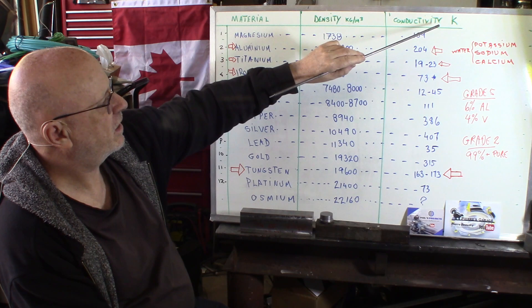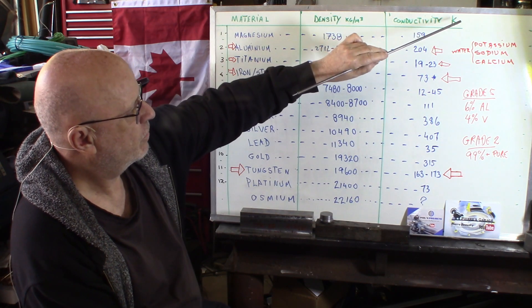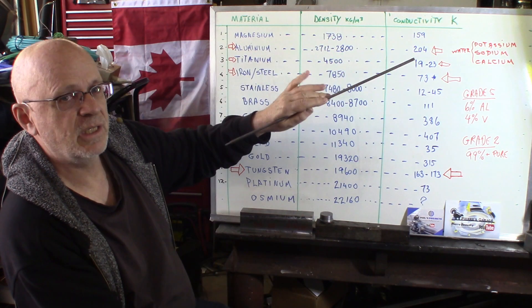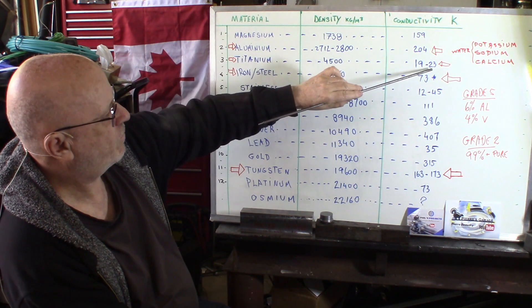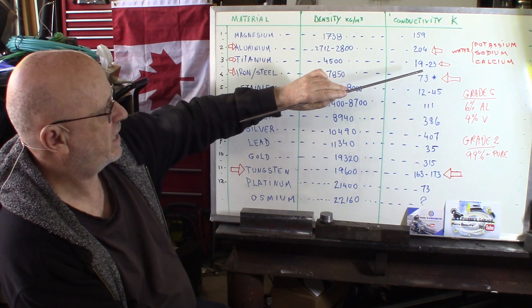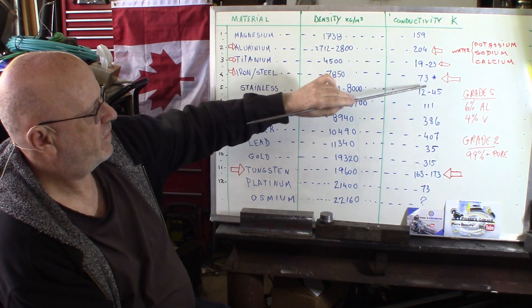This is heat conductivity — we'll use the K factor as a comparison. Titanium is from 19 to 23, so an average of about 20 on the heat conductive scale. Steel — iron and steel — is 73. It varies according to alloys and composition.